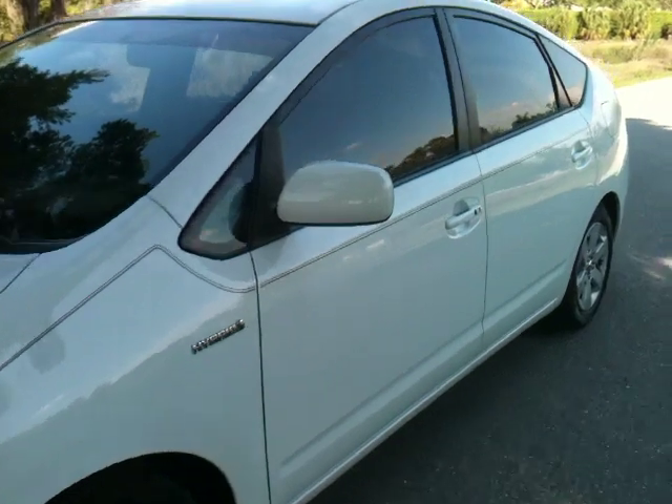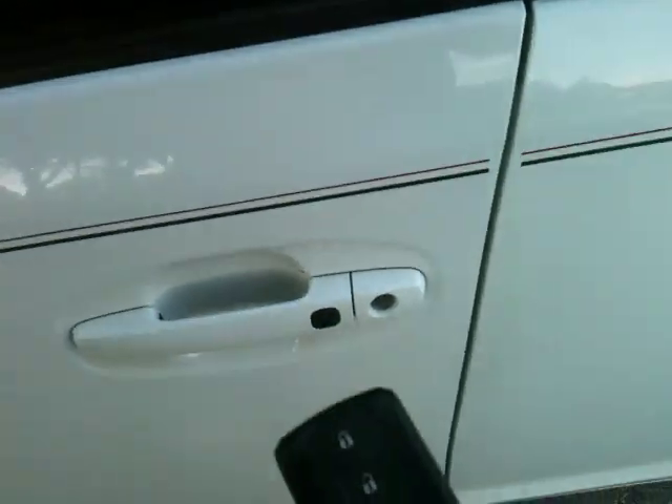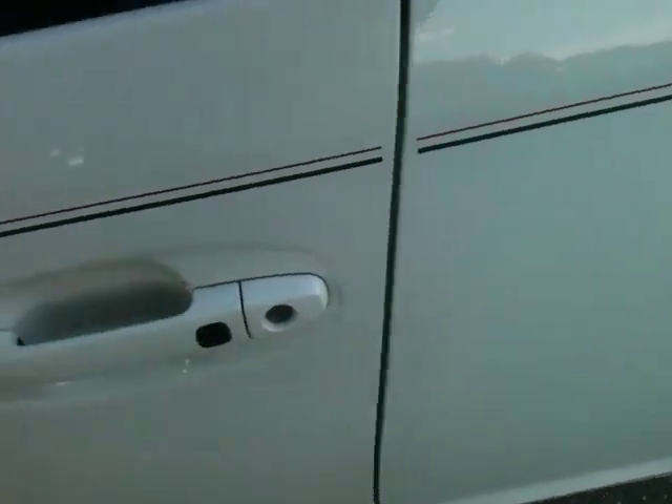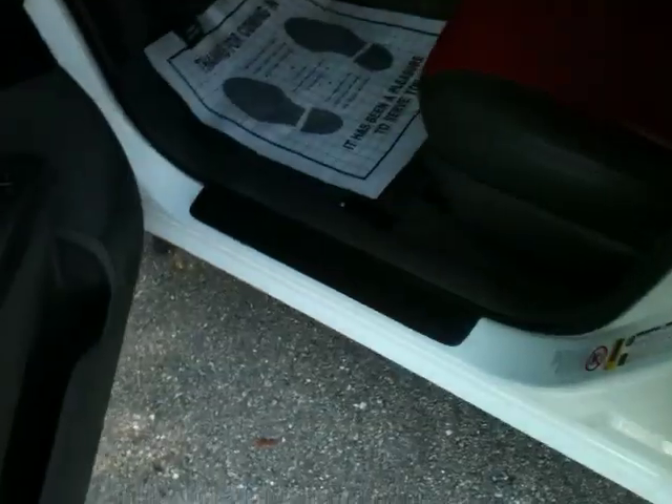There's a little button on the door. When you have the keys in your pocket — in fact, it's running now, you probably can't even hear it. Here are the keys. Just hit the little button right here and you go right in. Let me show you the interior.